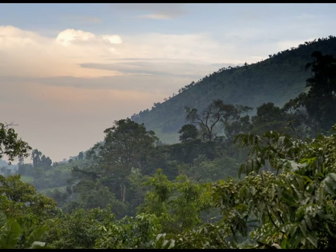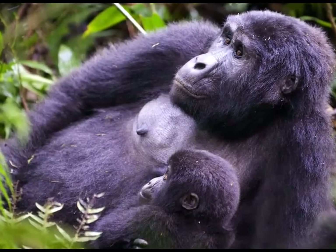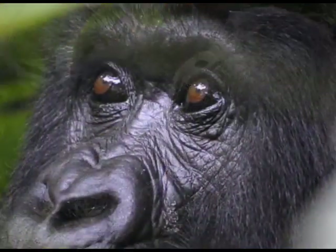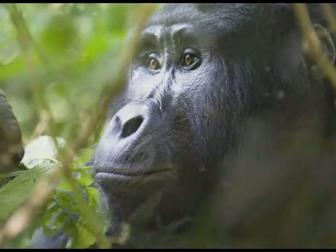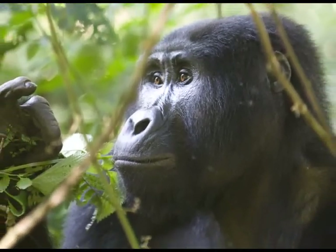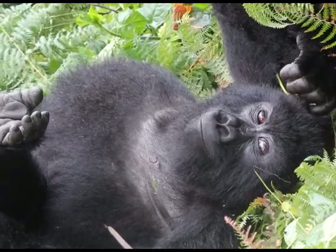Today is our second day gorilla trekking. The Virunga Mountains is home to around 480 mountain gorillas — more than half of the world's entire population. Gorilla trekking requires some agility and fitness, a good opportunity to walk off some of the food consumed on Silver Cloud.